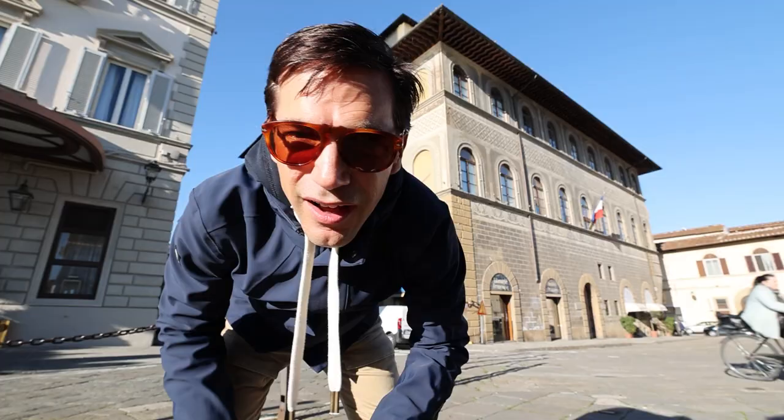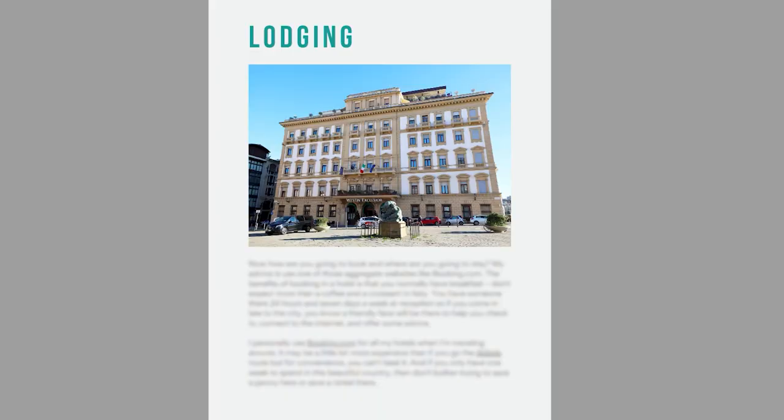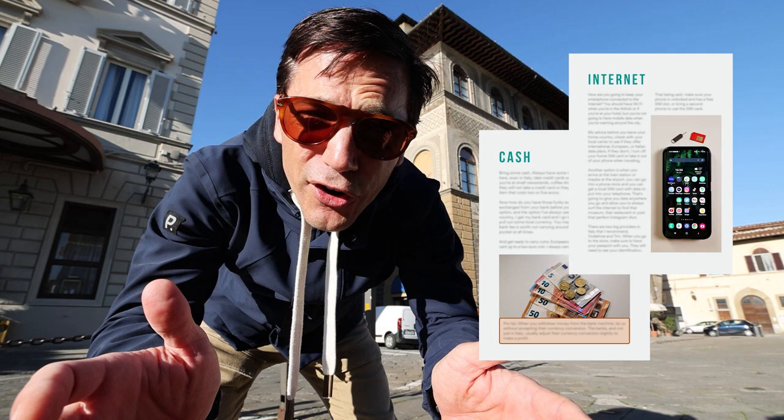Just to interrupt for one second to let you know about the Italy Insider e-guide that I put out — you can download it and have it in your pocket offline when you're traveling around this country. Everything you need to know about getting to and from Italy, hotels, Airbnbs, carrying cash, and how to connect to the internet. There's a link to download it in the description below.